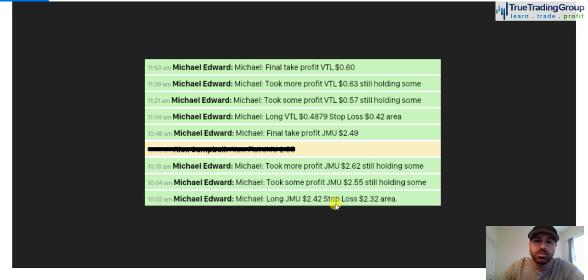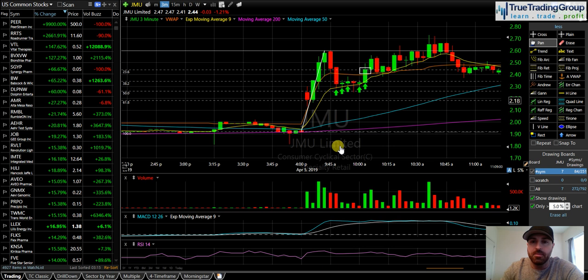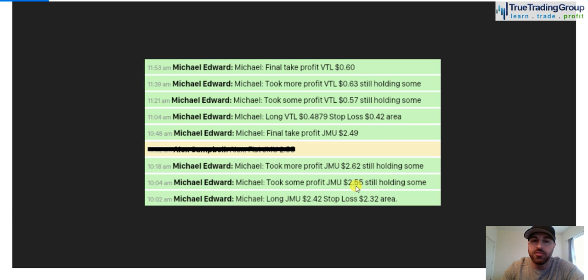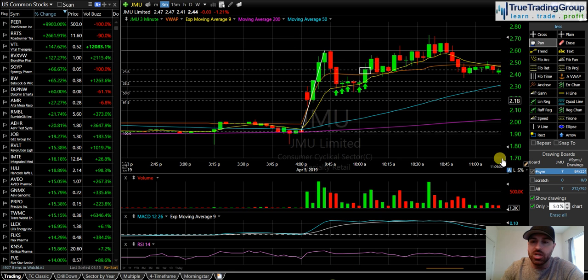I'll take it to my trade announcements. Here you guys can see at 10:02, long JMU at $2.42. We popped through VWAP, pulled back in, I grabbed some right on that pull-in in front of VWAP, and then we started to make our little climb higher. Not a home run trade — I just started peeling some off at $2.55, just a couple minutes later.